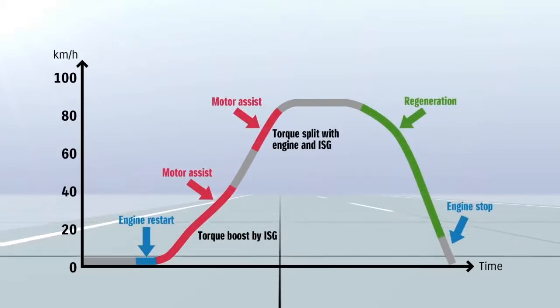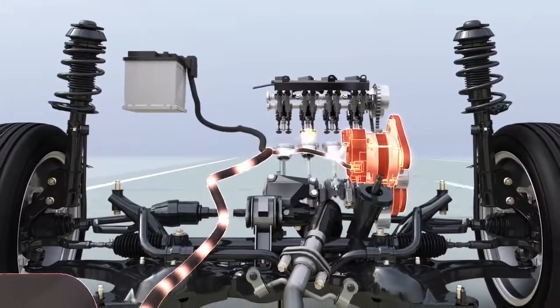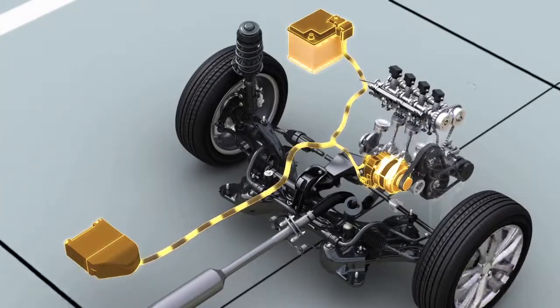Customers have high expectations for compact cars, not only in fuel economy but also in size, weight, and cost. We developed an optimal hybrid system to deliver those benefits.